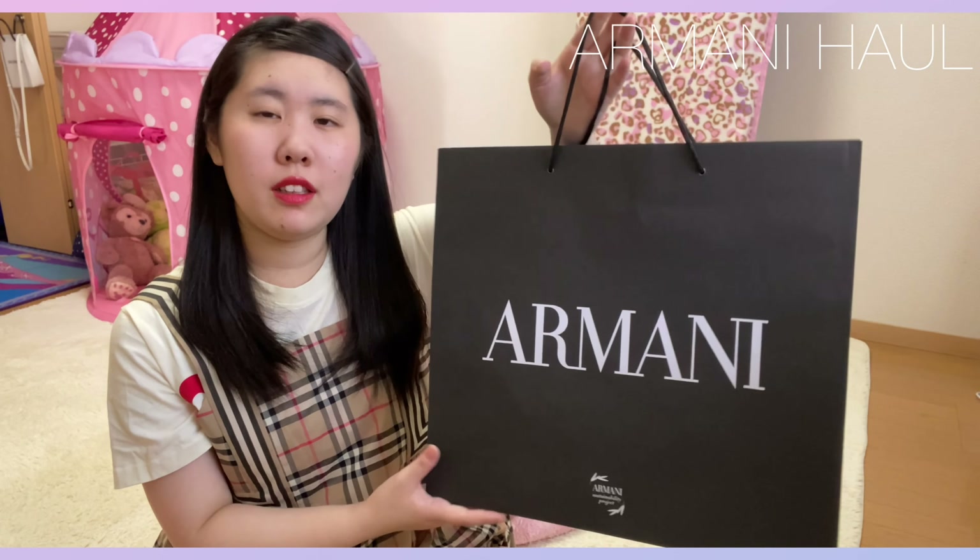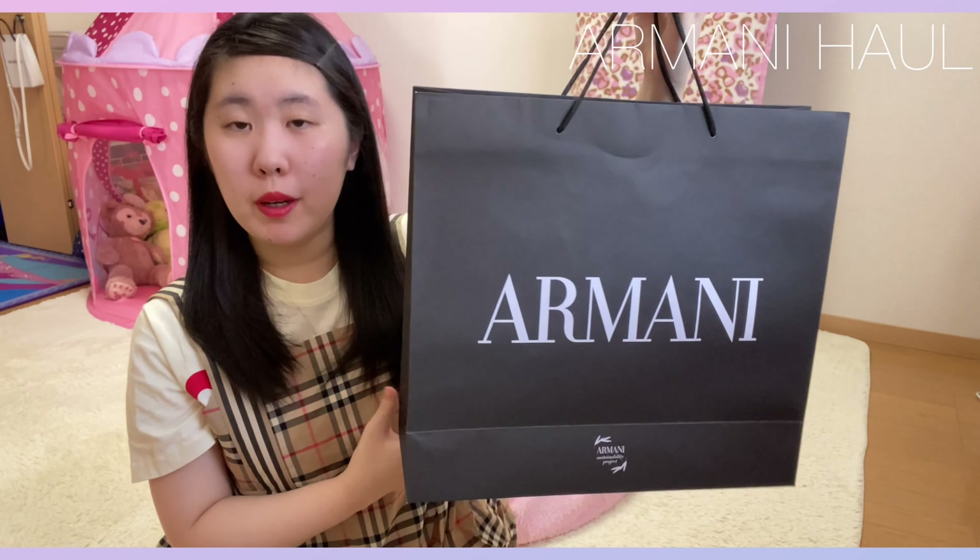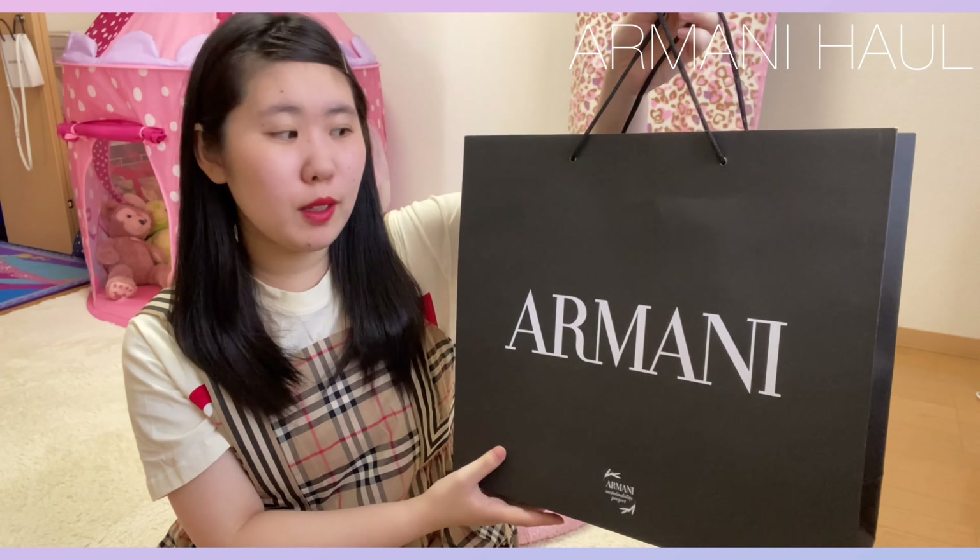まずショッパーがこちらにある、こんな感じのアルマーニのショッパーです。じゃーん！こんな感じの、ちょっと大きめのショッパーかなっていう感じのショッパーに入れていただきました。